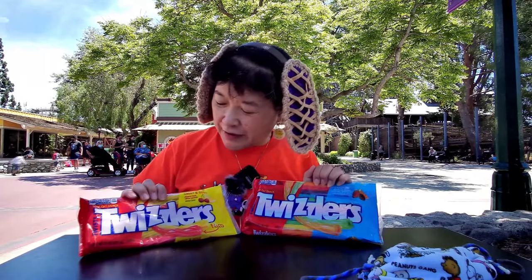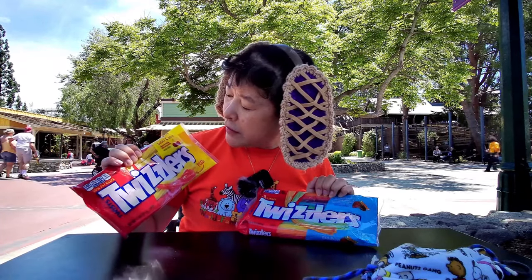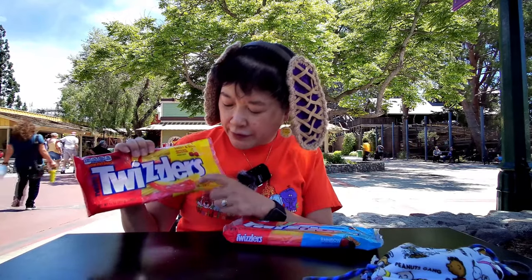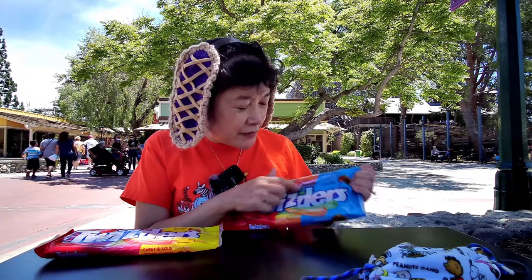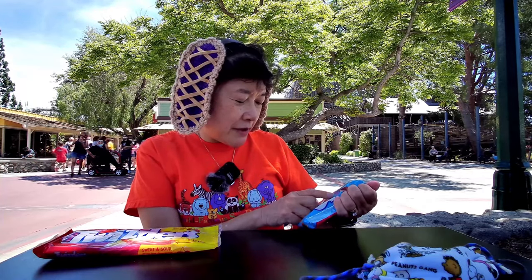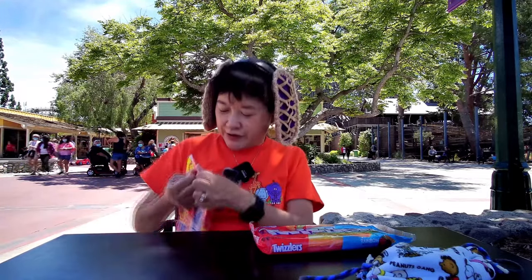Today we're here at the Knott's Marketplace to try two flavors I've never seen before. This one is a sweet and sour cherry kick and citrus punch — they're both filled. And then this one is rainbow colors, where each one is a different flavor: strawberry, orange, lemonade, watermelon, blue raspberry, and grape. Let's try the filled ones first.